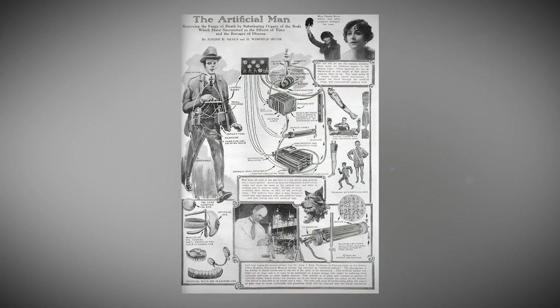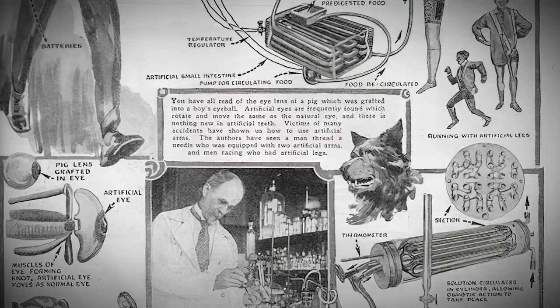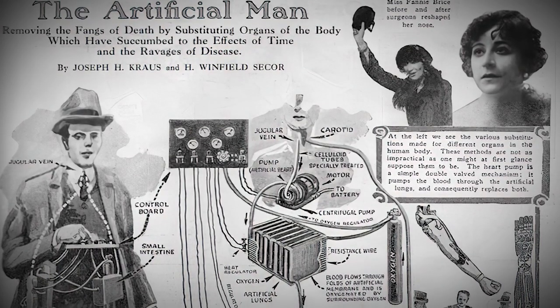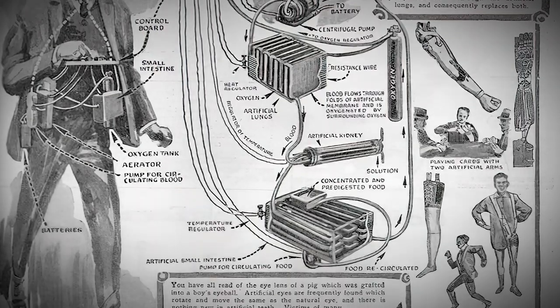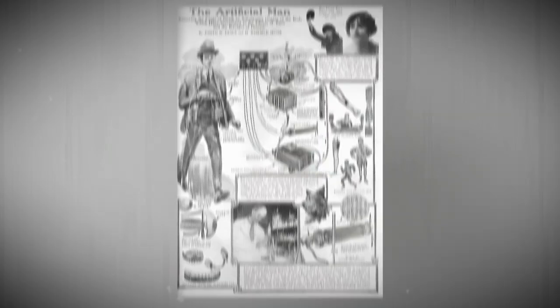The comic draws this artificial man with some organs already swapped out, like a glimpse into an extended and healthier human life. The heart of this creation is a control board — a crazy impressive piece of engineering — in charge of regulating everything in this artificial man's body.